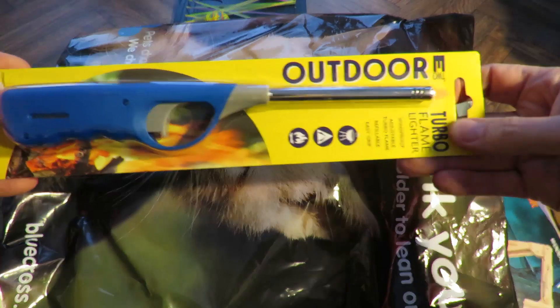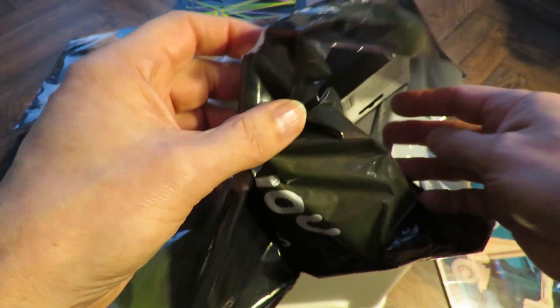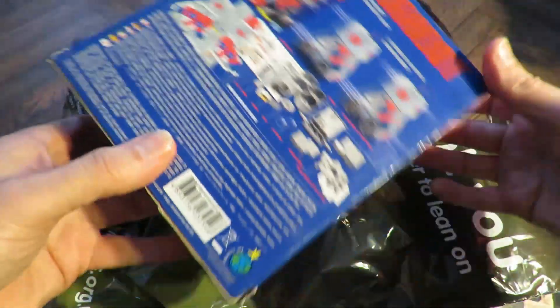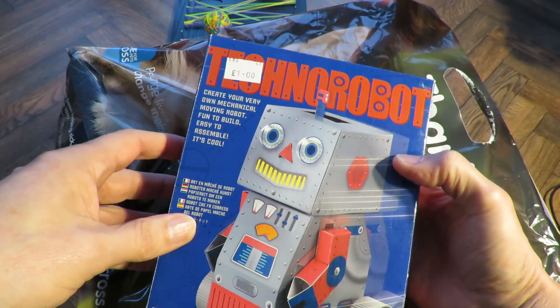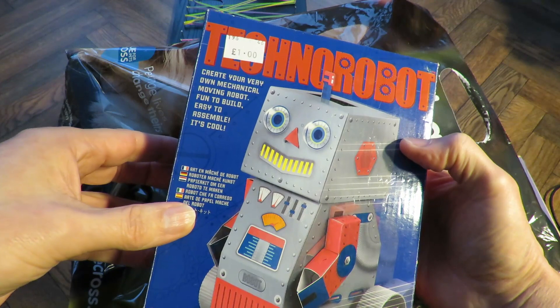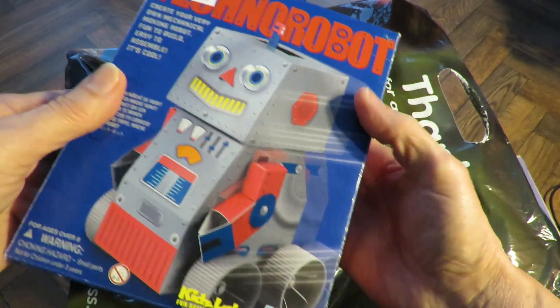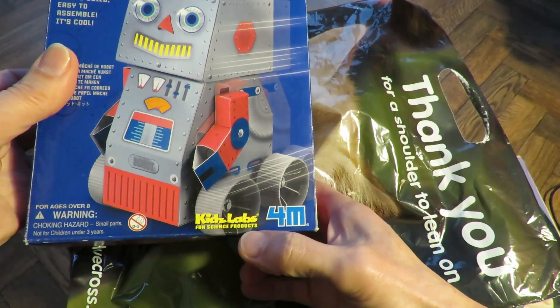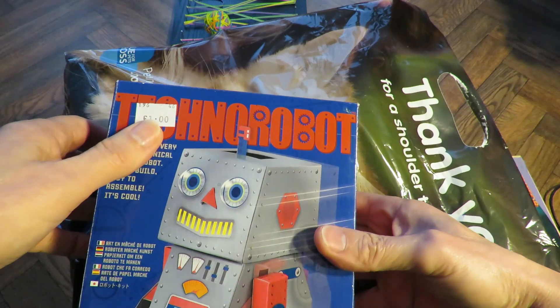That was from Poundland - nothing to do with a charity shop. Technobot: Create your very own mechanical moving robot. Fun to build, easy to assemble. It's cool - Kids Labs. These keep turning up. Cost me a pound.